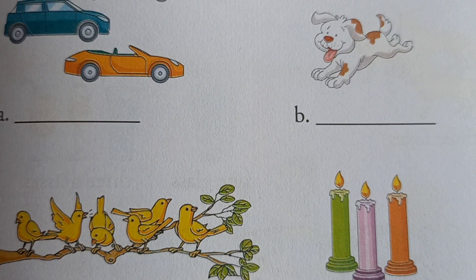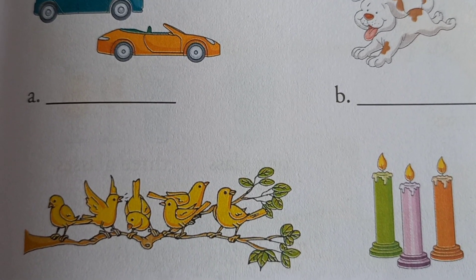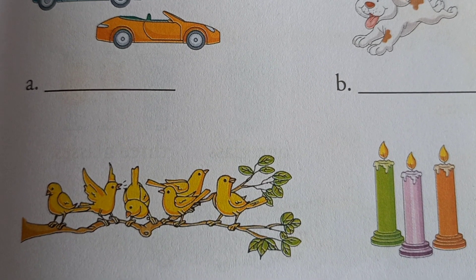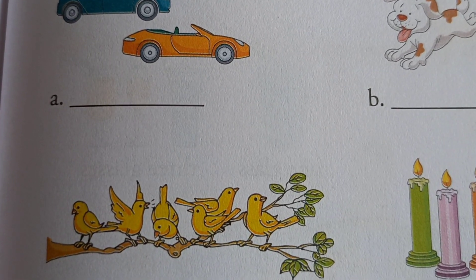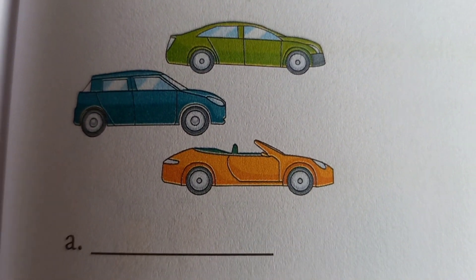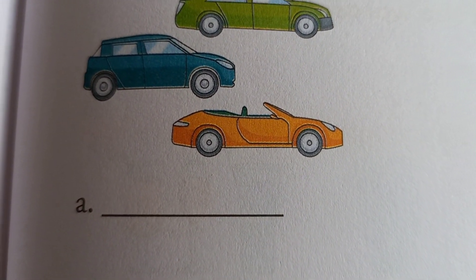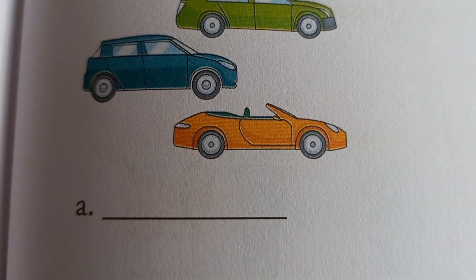Kids, then tell me — here are a few pictures. Tell me which is more and which is one. See this one: how many vehicles here? One, two, three. Three means many.